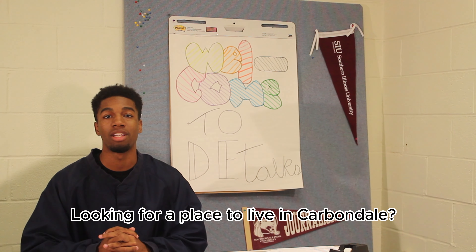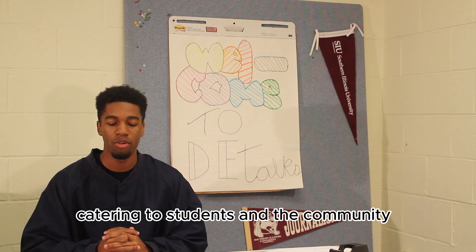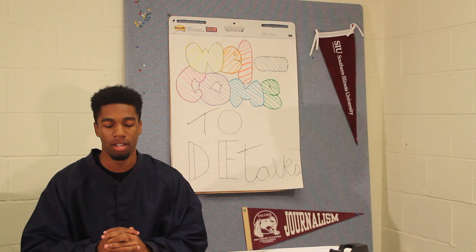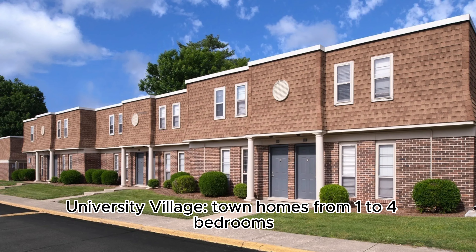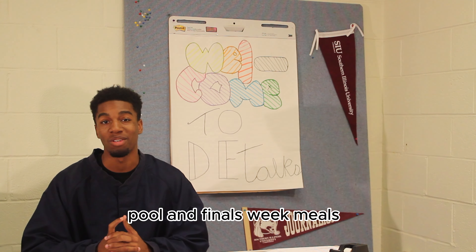Looking for a place to live in Carbondale? The city offers a variety of popular apartment complexes catering to students and the community. Here's a quick look at four complexes. University Village: townhomes from one to four bedrooms, free printing, gym, pool, and finals week meals.